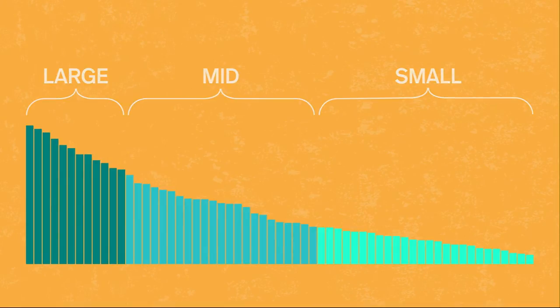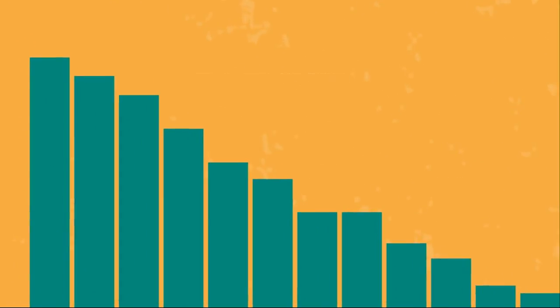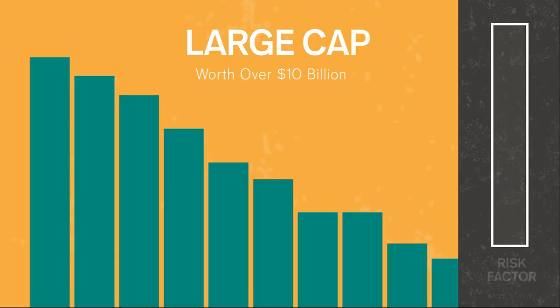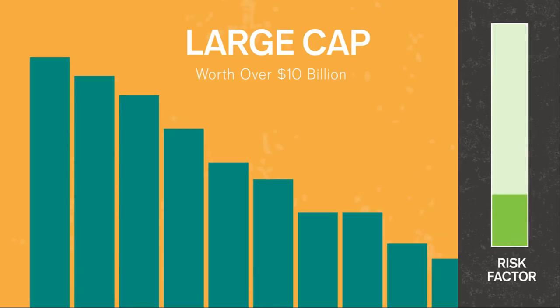Large cap stocks include the 500 biggest companies in the U.S. — Apple, Walmart, Disney, Ford, McDonald's. Ever heard of the S&P 500 or blue chips? Same thing. Keep in mind, all stock is risky, but these are generally considered the least risky.